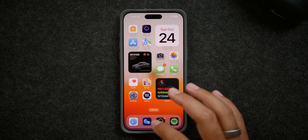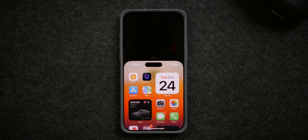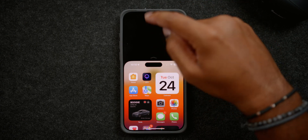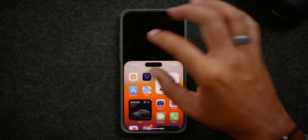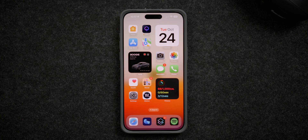Another thing with Dynamic Island is that if you go into Reachability mode, before you used to see the Dynamic Island up at the top and then it would also show down here — so there were two Dynamic Islands, which looked kind of weird. Now Apple has placed it down here and made the section at the top black, so you don't have two Dynamic Islands. That's a new fix in iOS 17.1 specific to the Dynamic Island.